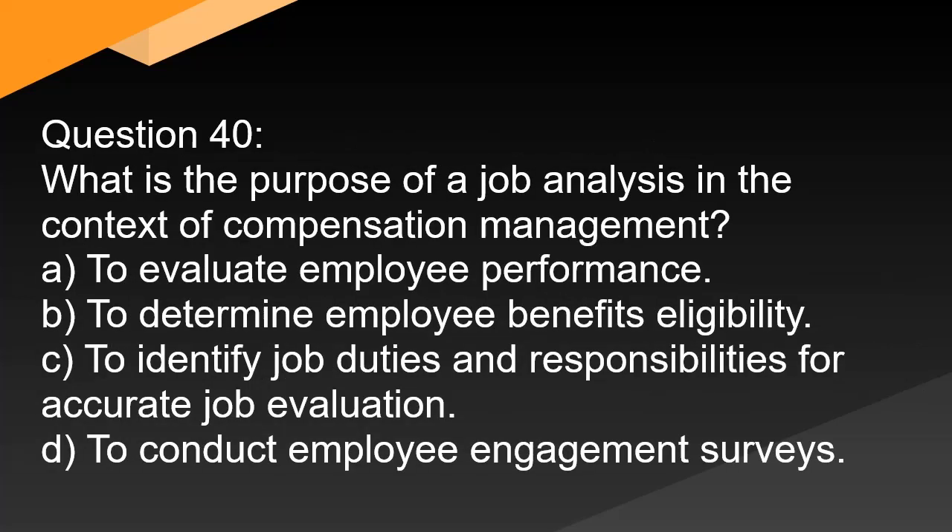Question 40. What is the purpose of a job analysis in the context of compensation management? A. To evaluate employee performance. B. To determine employee benefits eligibility. C. To identify job duties and responsibilities for accurate job evaluation. D. To conduct employee engagement surveys.